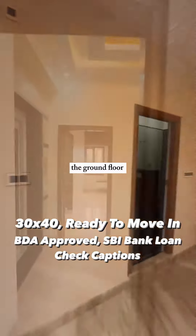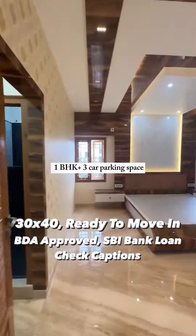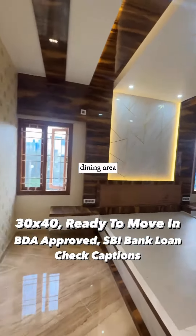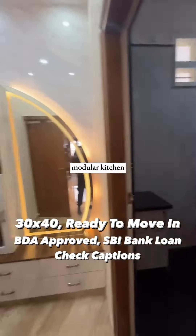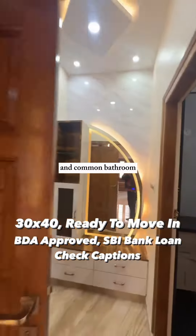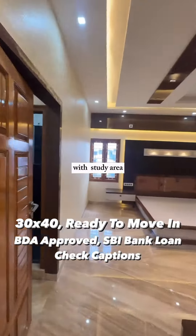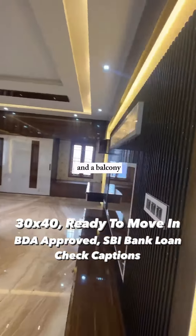The ground floor has one BHK plus three car parking spaces. The first floor has a living room, puja room, dining area, modular kitchen, utility space, and a common bathroom. The second floor has two bedrooms with two attached washrooms, a study area, and a balcony.